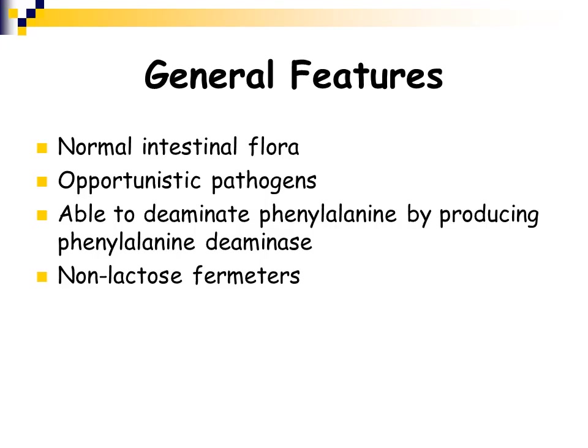In general, these organisms are normal intestinal flora. They can be opportunistic pathogens. They are able to deaminate phenylalanine by producing phenylalanine deaminase, and there is a biochemical test that can be done to test this. These are non-lactose fermenters, unlike some of our other organisms like Klebsiella and Escherichia coli, which are lactose fermenters.